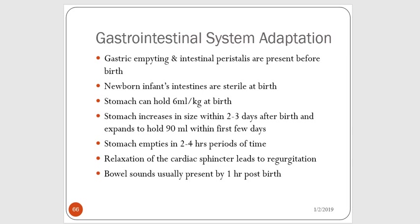Now we're going to go into the adaptations of the GI system. Both gastric emptying and intestinal peristalsis are present before birth. The newborn baby's intestines are sterile at birth — there's no bacteria there. Initially the stomach can hold about six milliliters per kilogram and it's about the size of a marble. Their stomach will increase in size starting several days after delivery, expanding to hold about 90 milliliters of fluid — about the size of an egg — at the end of about a four-week period. Their stomach will empty in about two to four hour blocks, and some babies have a more relaxed cardiac sphincter, which can lead to increased regurgitation and being more spitty.